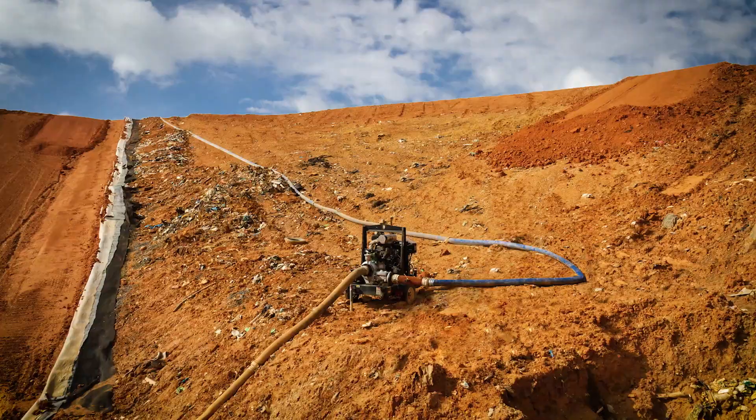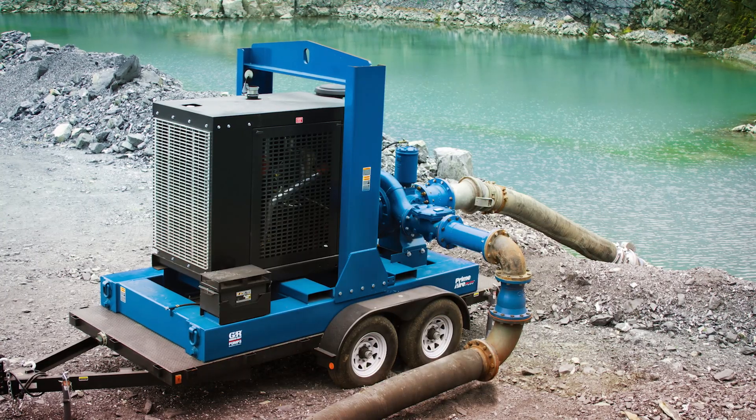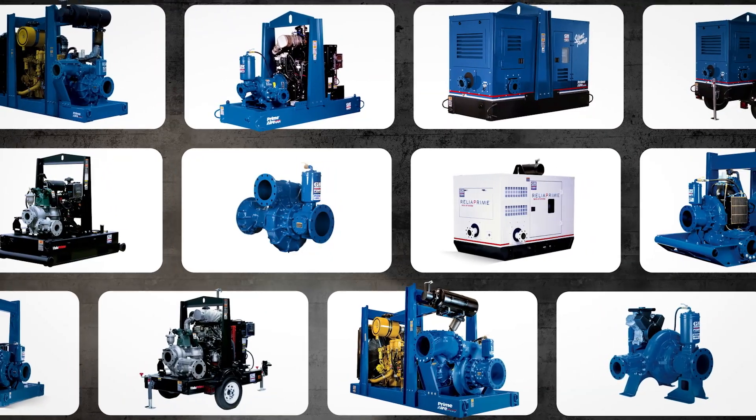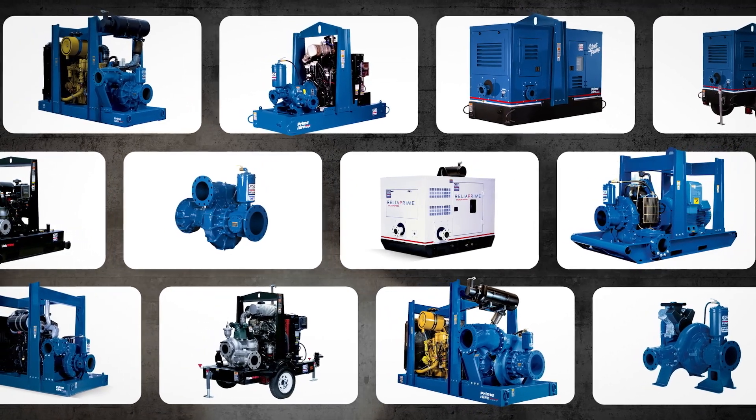For positive, reliable priming time after time, Gorman-Rupp PrimeAir and PrimeAir Plus pumps are the ones you can count on. Available in a wide variety of configurations, these pumps offer flexibility to meet your needs.